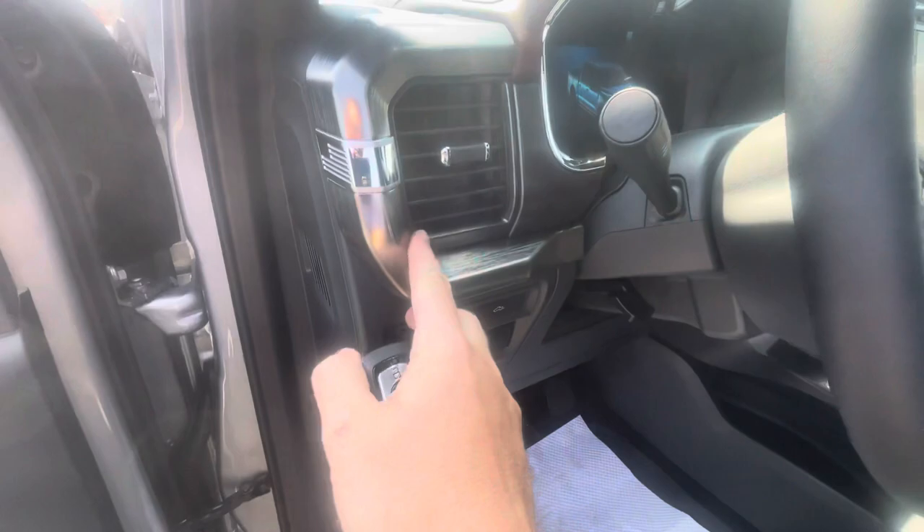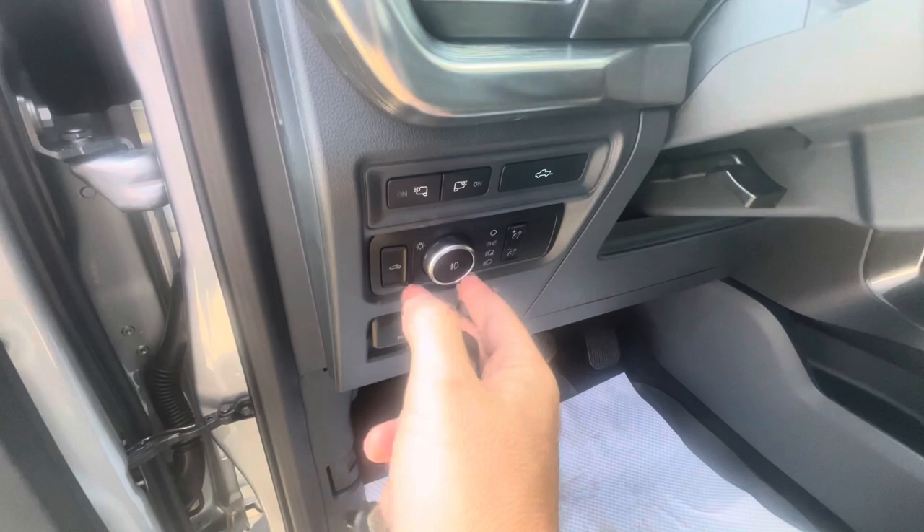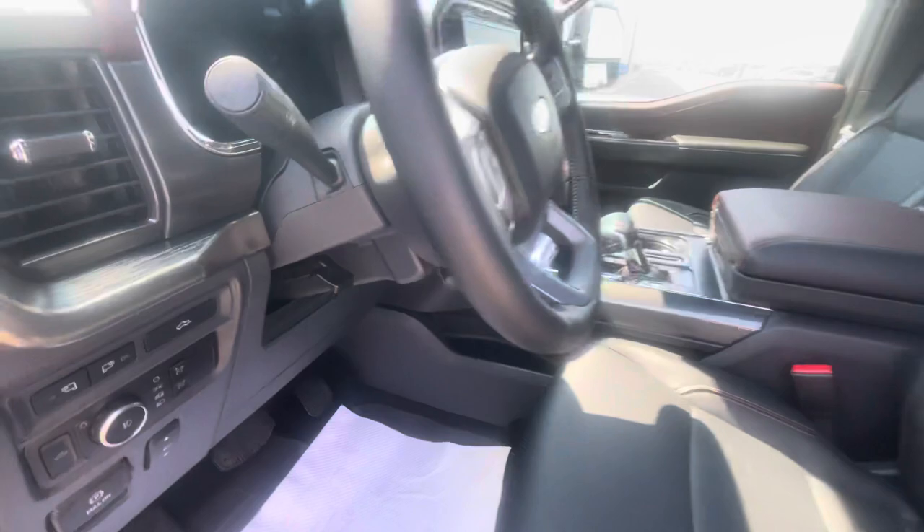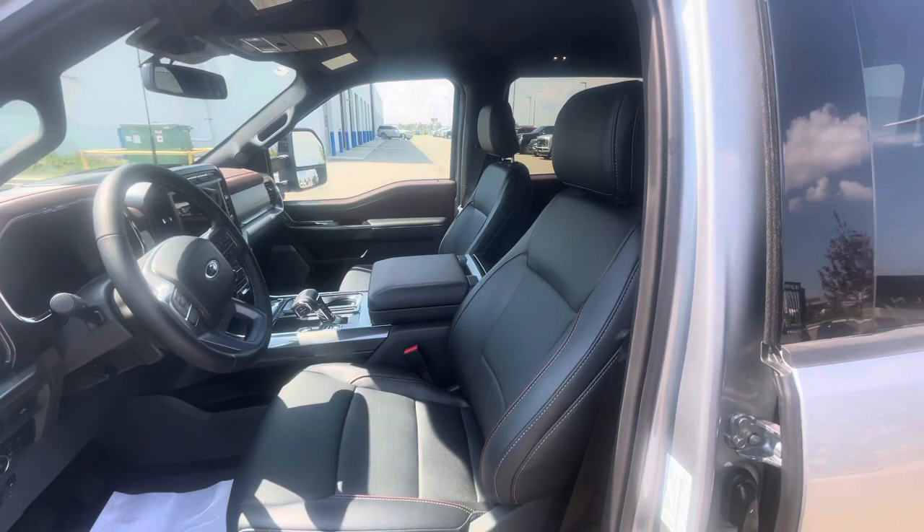On the dash, all the trim looks beautiful. Controls include power tailgate, lights underneath your mirrors, set-it-and-forget-it headlights, fog light switch, interior dimmer switches, cargo lamp, power adjustable pedals, and the electronic e-brake switch. The steering wheel goes in and out and up and down. Then you have these 10-way adjustable, super comfortable, leather heated and cooled captain's chairs.